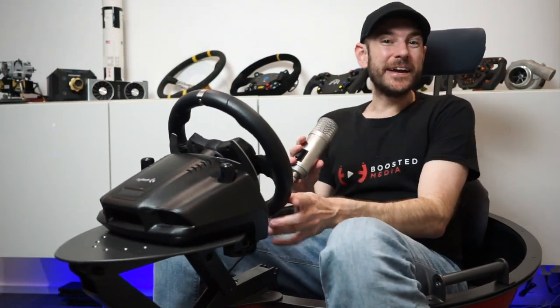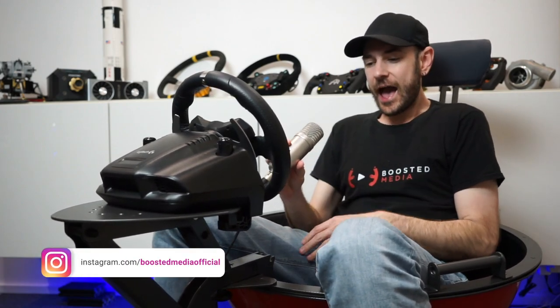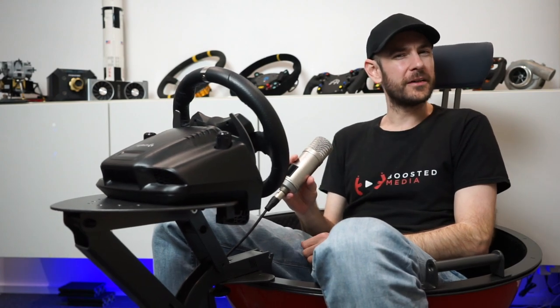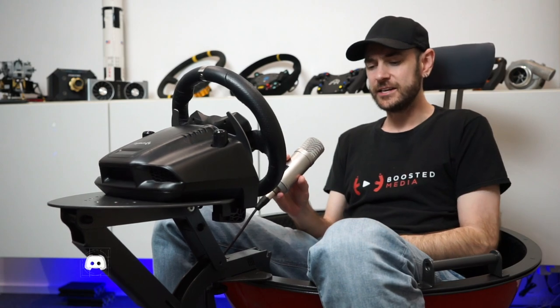This weird contraption I'm sitting in is called a YourVR, and this is a Kickstarter project that came to my attention about three or four months ago. The Kickstarter actually started back in 2018, but a couple of guys in my Discord community put me on to this.